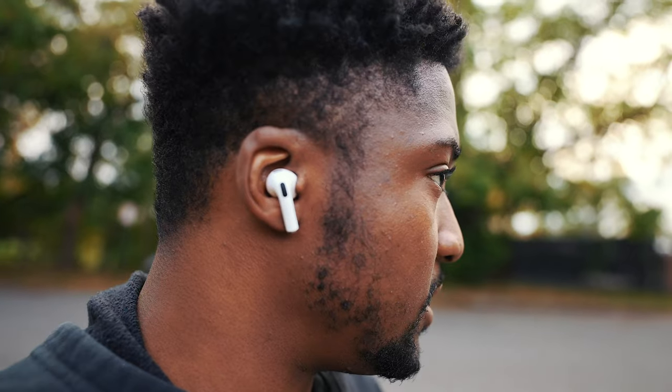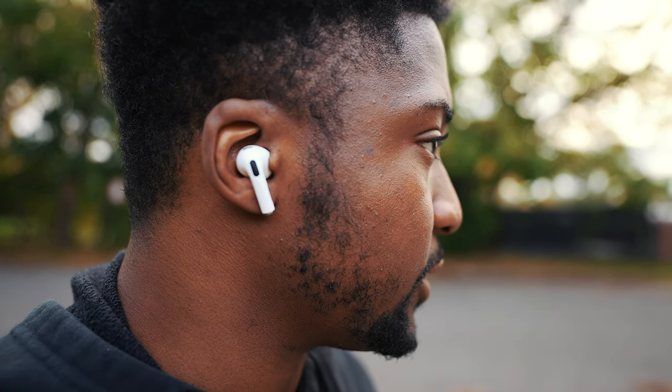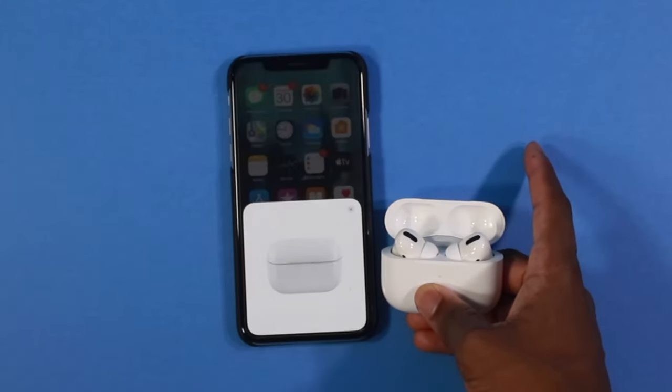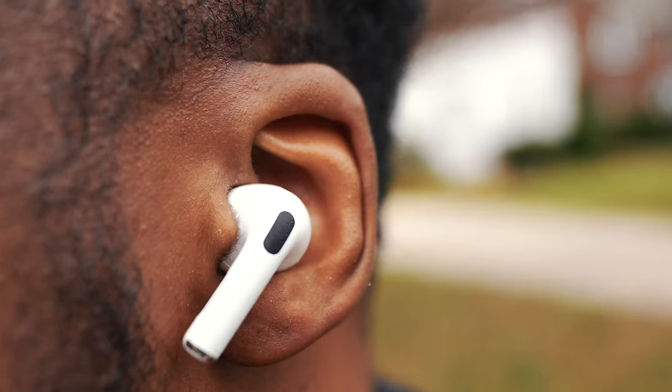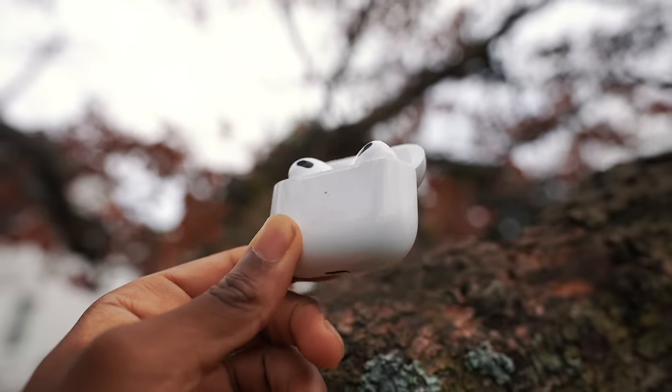Now with the AirPods 3 we have spatial audio, we have water and sweat resistance — that wasn't a feature on the AirPods 2. And of course this is taking the same design language as the AirPods Pro, so shorter stems. We have the force touch to skip and reverse tracks, play/pause. Transparency and noise cancelling is only reserved for the Pro model, so it's totally absent on the third generation AirPods.